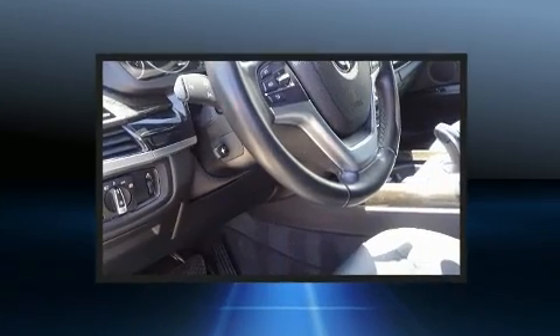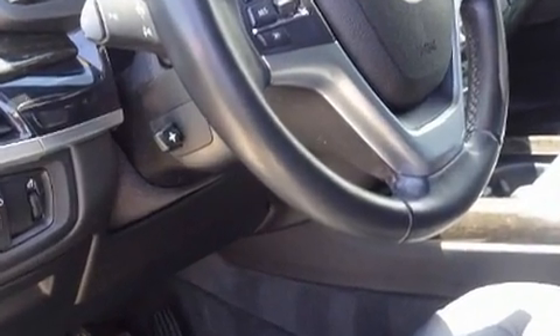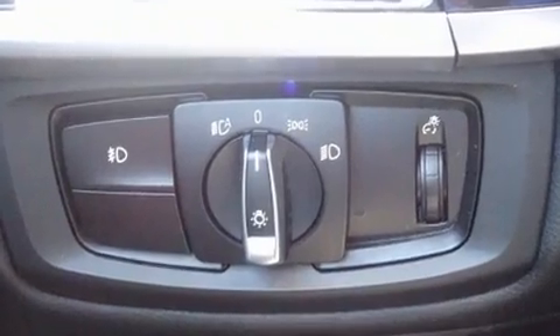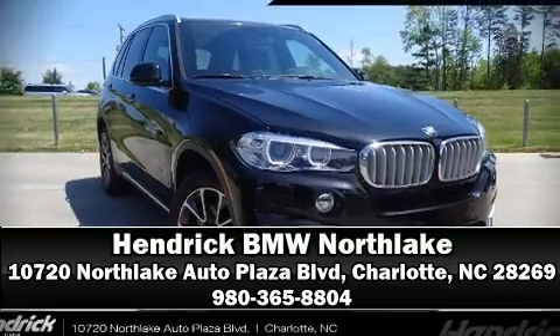This vehicle has achieved certified pre-owned status by passing BMW's rigorous certification process. Our team is professional and we offer a no-pressure environment. We are here to help you!